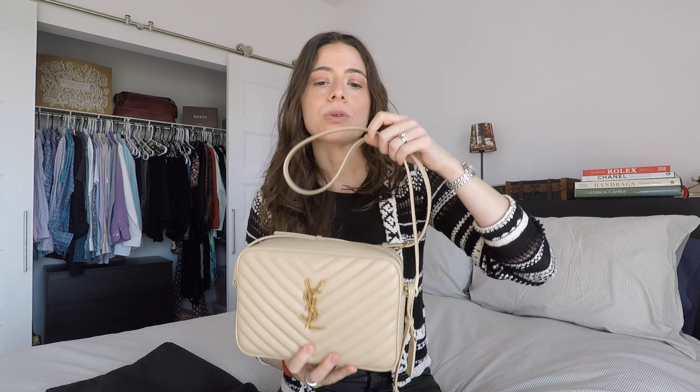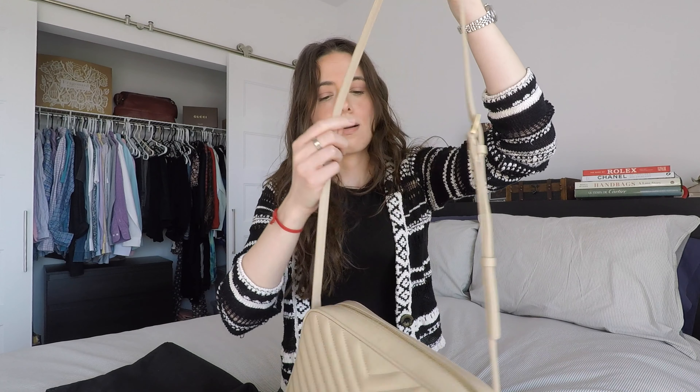I purchased this bag about a year and a half ago at Holt Renfrew, which is like the Canadian equivalent of Saks Fifth Avenue in the United States. I purchased this bag for $1,500 tax included in Canadian dollars. With price hikes similar to Chanel and Cartier, the same is also true with Saint Laurent, so on their website this bag is now posted for $1,700 Canadian dollars tax included.